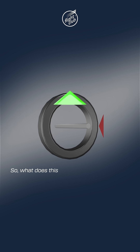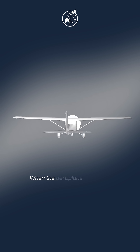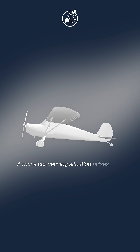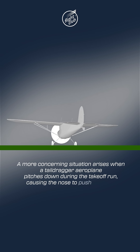So what does this have to do with aeroplanes? A rapidly rotating disc, like a propeller, behaves like a gyroscope. When the aeroplane pitches up, the nose is pushed to the right. A more concerning situation arises when a tail-dragger aeroplane pitches down during the take-off run, causing the nose to push to the left.